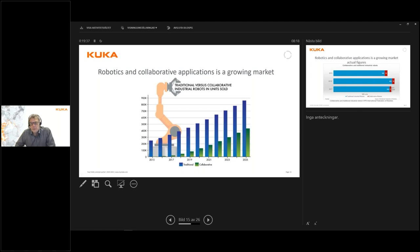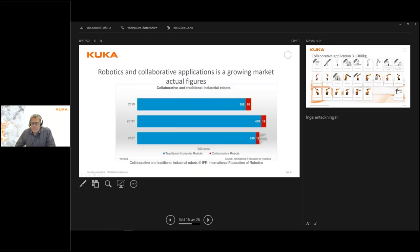As we all know, 2020 was a very special year, but already in 2019 the estimate was roughly 80,000 collaborative robots. Looking at the actual figures, we can see that the total amount of robots sold worldwide is roughly in line with projections, but the collaborative part is significantly lower than these estimates. The red part in the graph shows actual worldwide sales of collaborative robots.